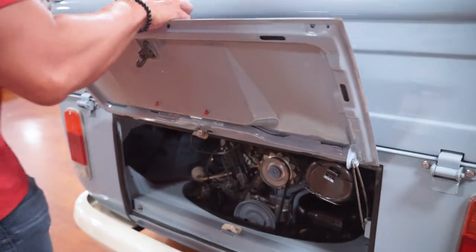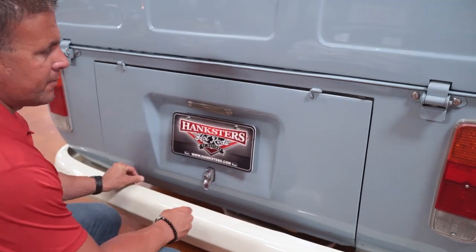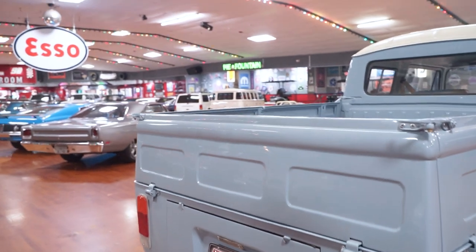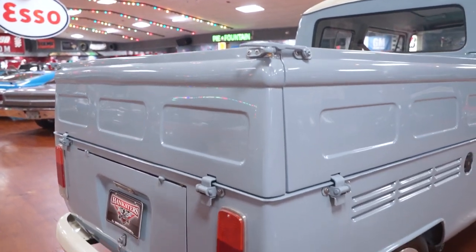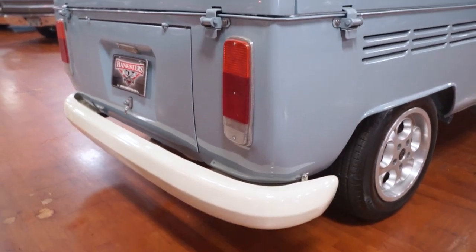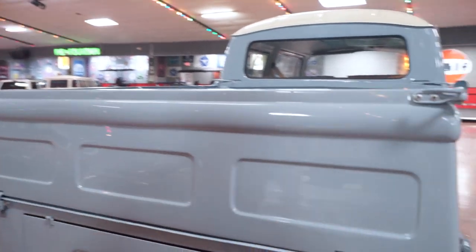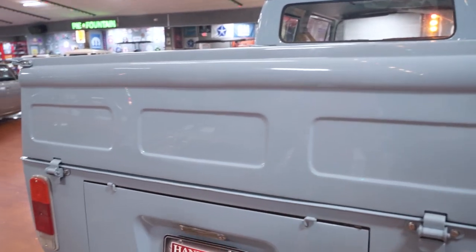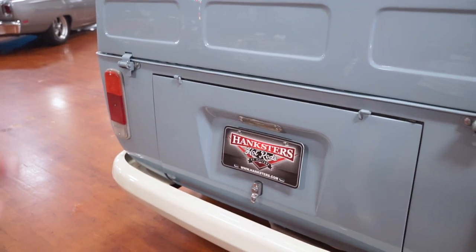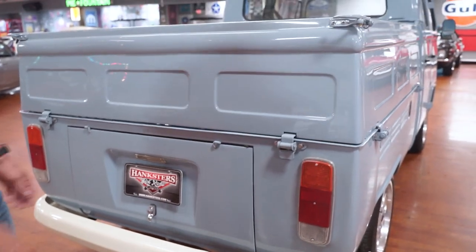Let's have a closer look at our pickup truck. Paint on the thing is fantastic all the way around. I did do a walk-around prior to our video presentation — there are only two small problematic areas I'll show you. Looking at the rear of the truck, engine compartment area, brake lights, tail lights, reverse lights, bumper in the back — everything on the vehicle is in really nice condition from a paint standpoint.